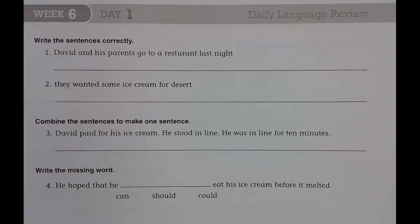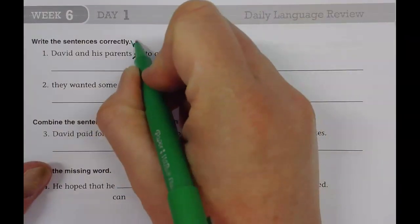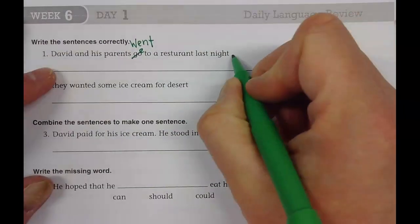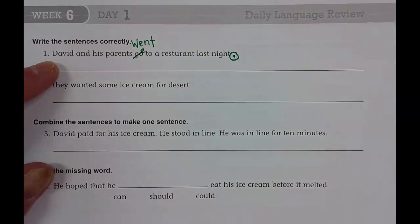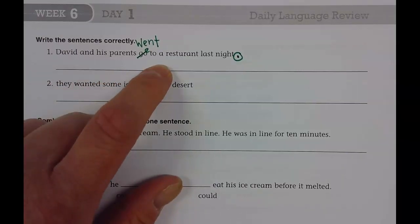David and his parents go to a restaurant last night. They went to a restaurant — you are right, they went. You get to pick one. Went was yours, right? David went to a restaurant. There needs to be a period at the end. David and his parents went to a restaurant last night.